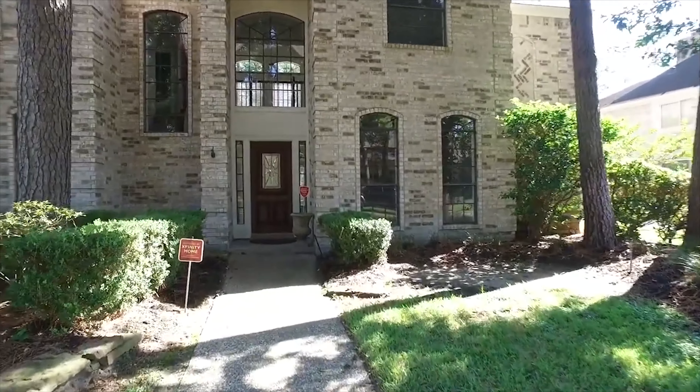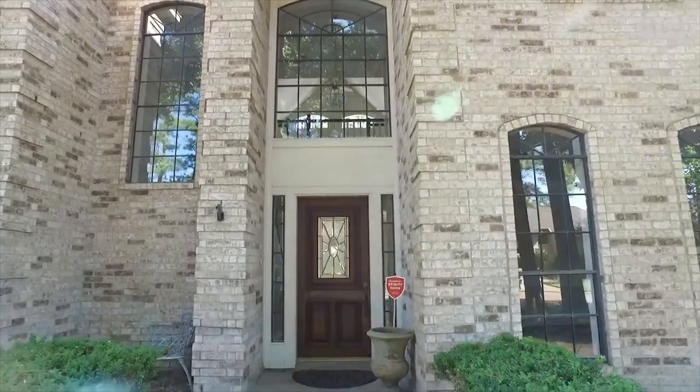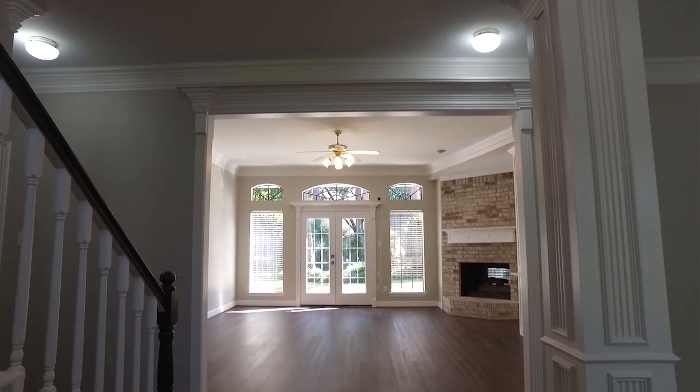A large, inviting, gorgeous yard offering lots of shade and privacy. This could be your forever home. Really spread out with 3,341 gorgeous square feet.